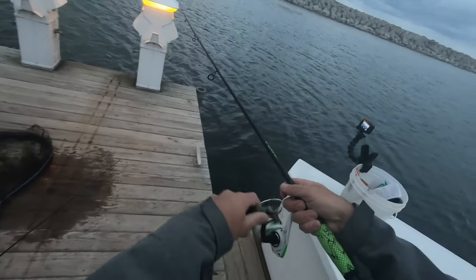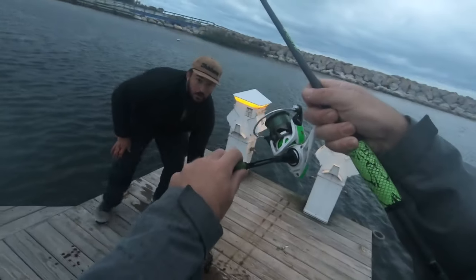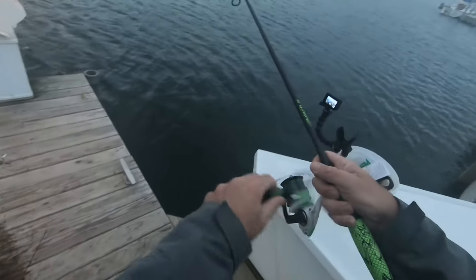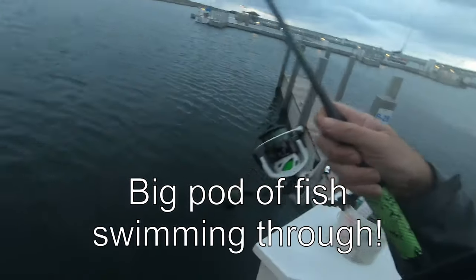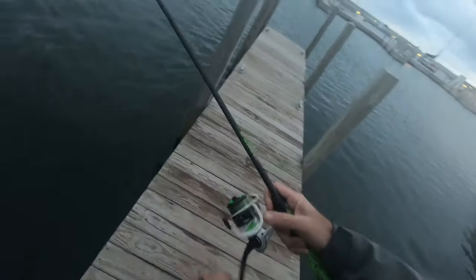They're jumping right here in front of us again — two of them. They're out here, we're catching fish today. Weeds, weeds, but look, they're everywhere — they're jumping here and here. We got fish boys, let's get them!